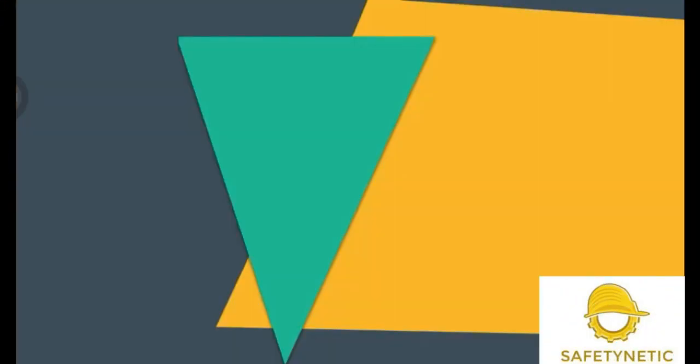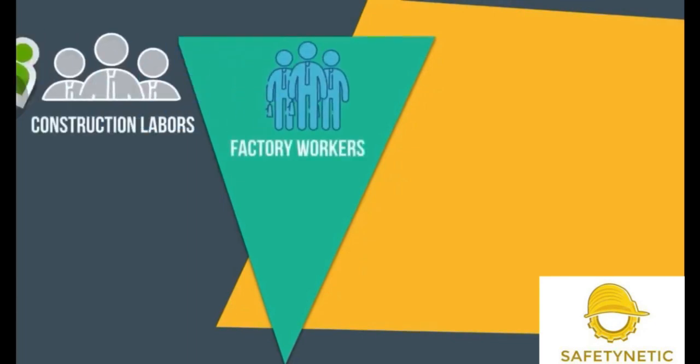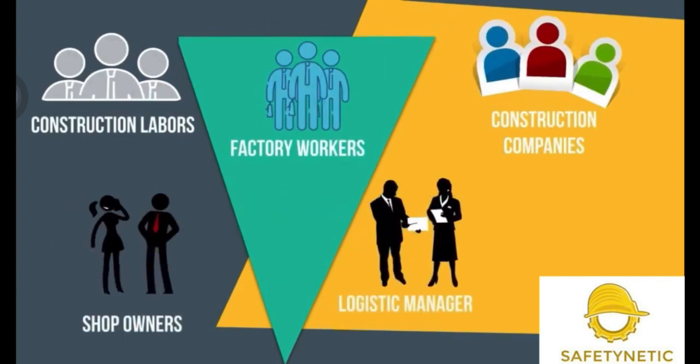Our company targets construction labourers, factory workers, construction companies, shop owners, and logistics managers.